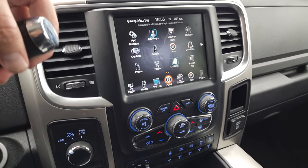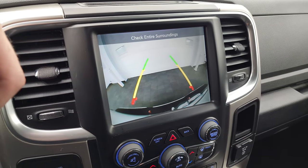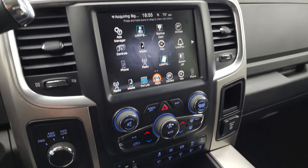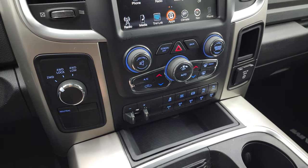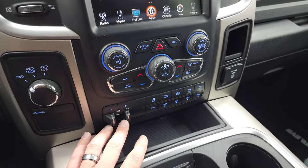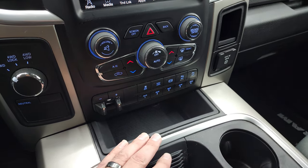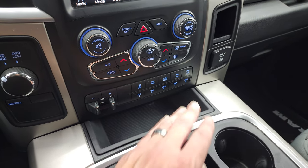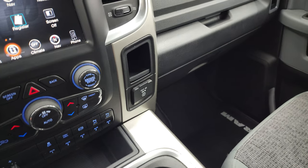This is also where the backup camera shows up — and that works nicely as well. Down here you have your more tactile climate, volume, and tune controls, including dual climate controls. There's also the turn-dial four-wheel drive selector, factory brake controller, stability control, tow/haul mode, factory exhaust brake, front and rear parking sensors — you can turn those off and on — as well as the five auxiliary upfitter switches and a 115-volt 150-watt plug-in.